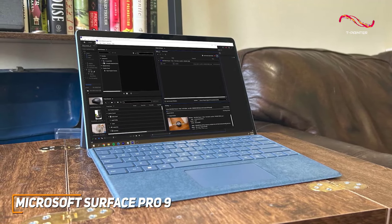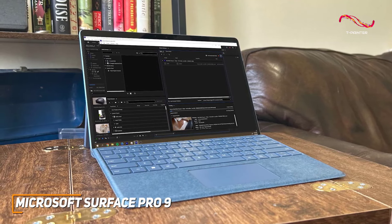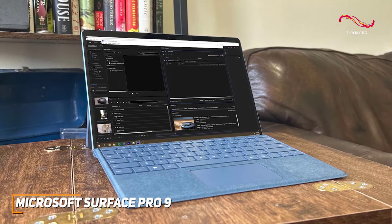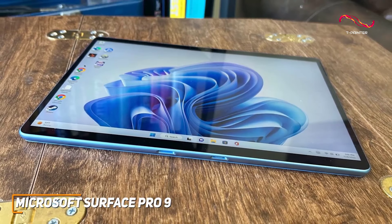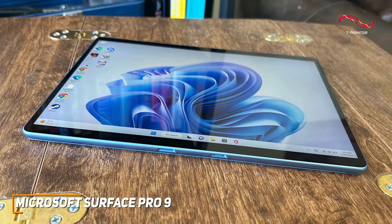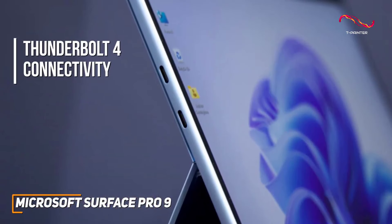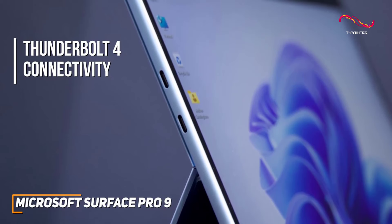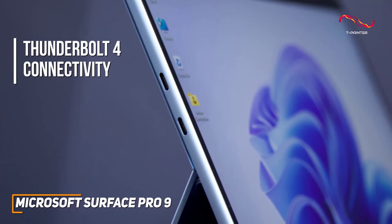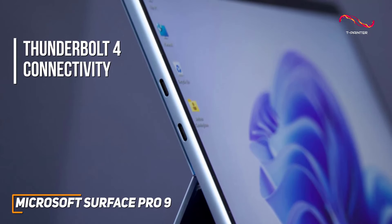With great multitasking and graphic-intensive applications, the Surface Pro 9 tackles everything with the finesse of a high-end laptop, truly blurring the lines between tablet and PC. The inclusion of Thunderbolt 4 connectivity is fantastic, providing lightning-fast data transfer speeds and the ability to connect an array of peripherals — elevating the Surface Pro 9 beyond a mere tablet into a perfect workstation.